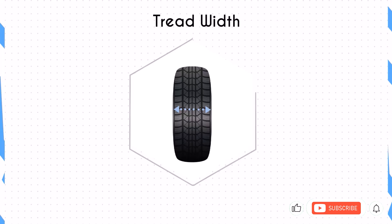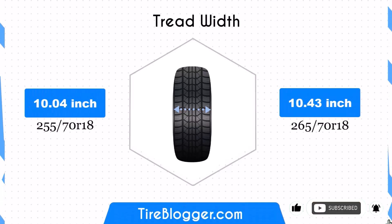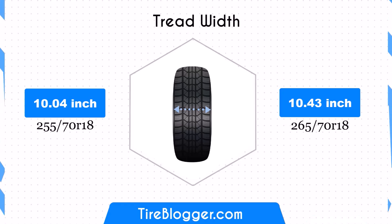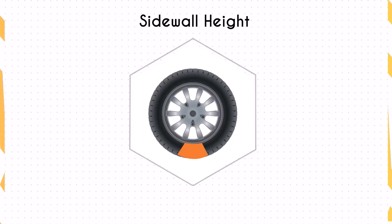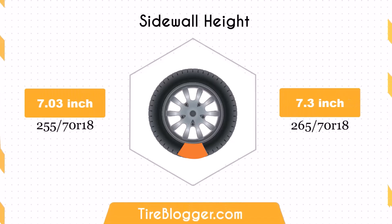The 265 70R18 is 0.39 inches wider than the 255 70R18, increasing the contact patch. This wider footprint can enhance traction and stability, particularly during cornering and in adverse weather conditions.